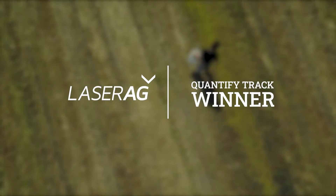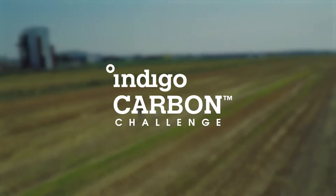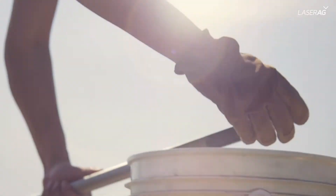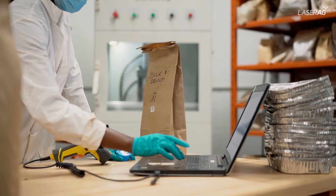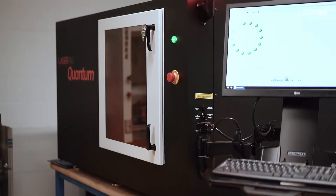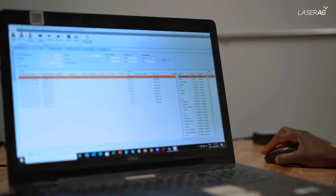Laser Ag recently won the quantified track of the Indigo Carbon Challenge and demonstrated in this major contest that it is able to analyze efficiently and accurately the stock of soil organic carbon, making this information more accessible to farmers.